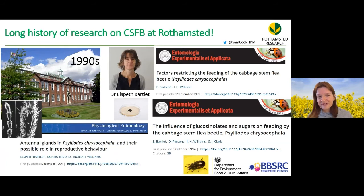Rothamstead has a long history of cabbage stem flea beetle research. When Sam first arrived in the 1990s, his supervisor Elspeth Bartlett was working on this species, showing that glucosinolates and sugars induced feeding, and identifying a potential sex hormone. Unfortunately, funding was diverted to pollen beetle due to pyrethroid resistance occurring in that pest.